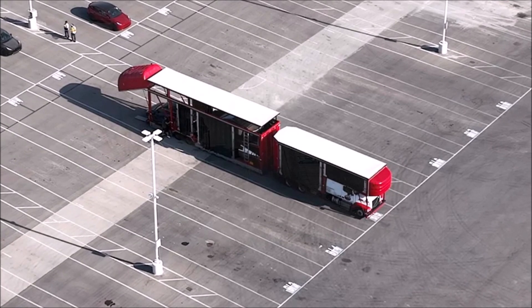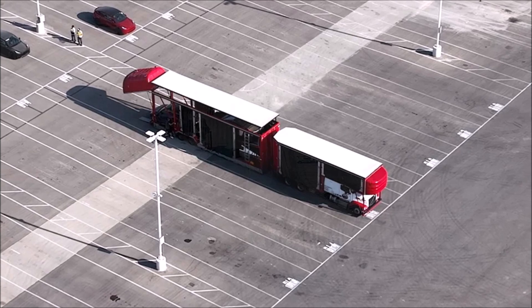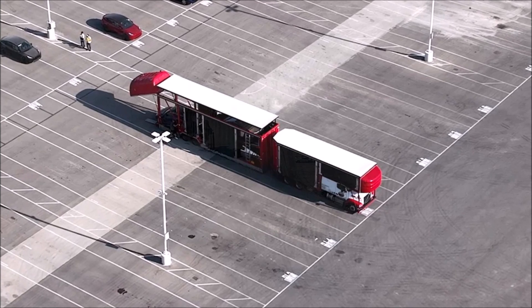Are you excited? What do you think Tesla is doing with these Cybertrucks? Where is it taking them? Let me know your thoughts in the comment section below.